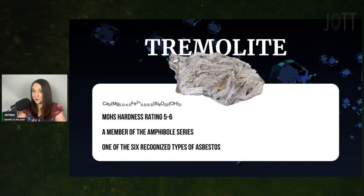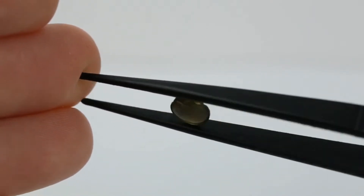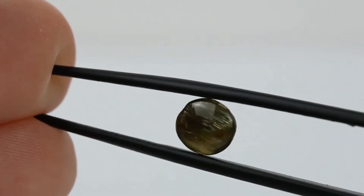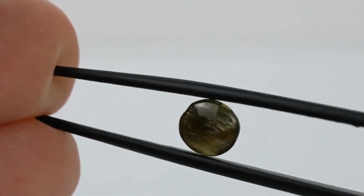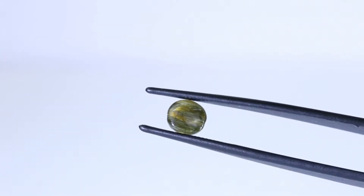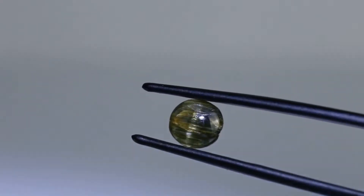Tremolite is not a type of jade — nephrite jade is a type of tremolite, at least in cases where nephrite jade is white and sometimes when it's green. Some or maybe most non-white nephrite jade is a complex mix of actinolite and tremolite. A thumb is a finger, but a finger is not a thumb. Keep in mind that diamonds and graphite are both entirely made of carbon, yet one is the hardest natural material on earth and the other is so soft it's used in pencils. A gem's identity is more than just chemical composition.